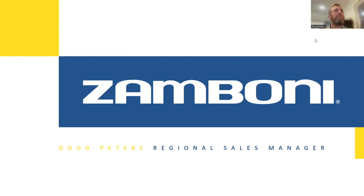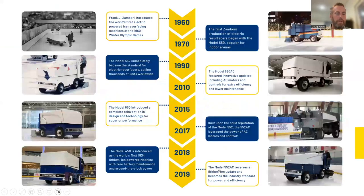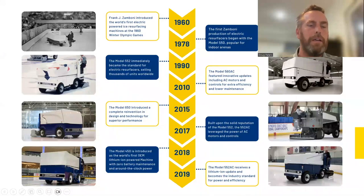This is the history of Zamboni and its electric machines. The first Zamboni electric machine that was built was used at the 1960 Olympic Games in Squaw Valley. For those of you who aren't old enough to remember that, that was the first miracle on ice where the USA won their first gold medal in Olympic men's hockey.